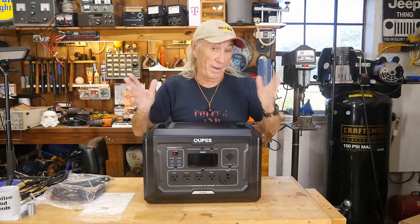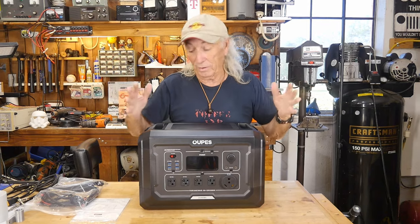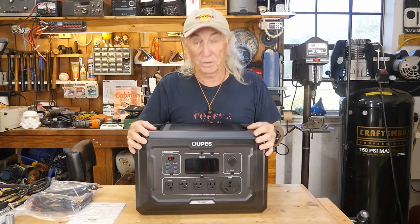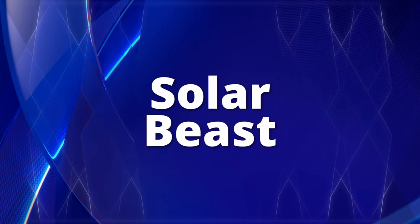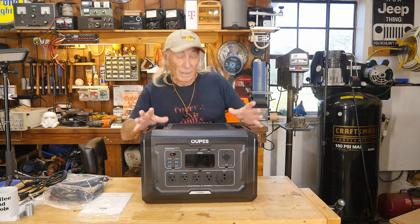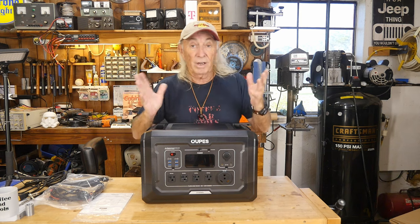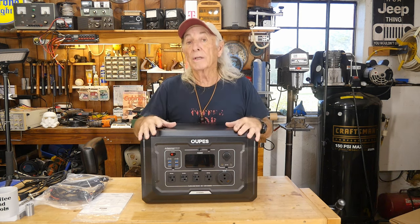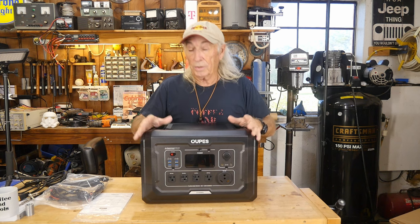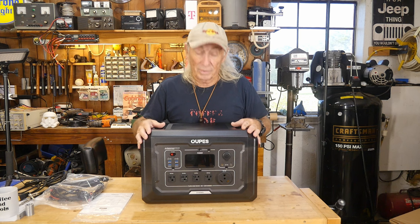Good morning folks. I want to show you this emergency power solar generator. I refer to this one as 'the beast.' We call it the beast because I've had about 15 or more of these units come through from different companies, and this one here is the biggest, strongest, best-featured one — this is like the king of the pile right here.